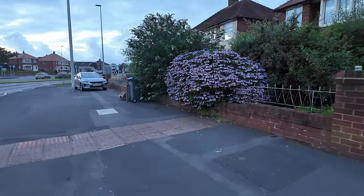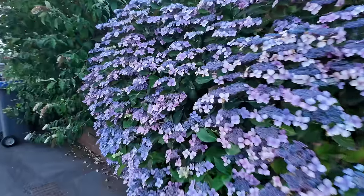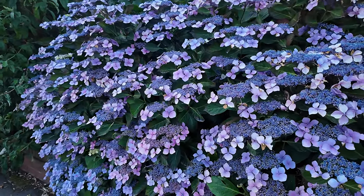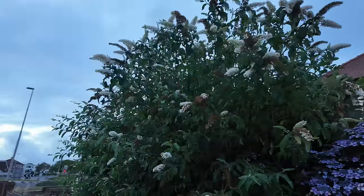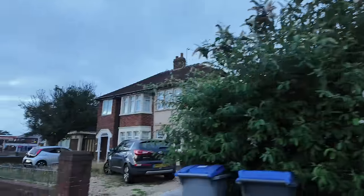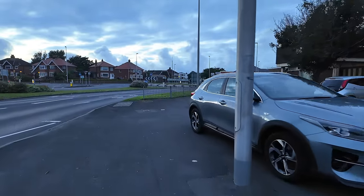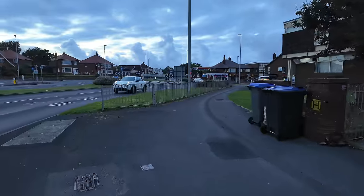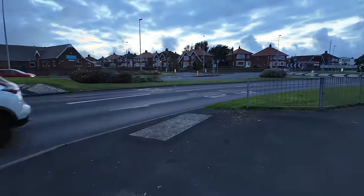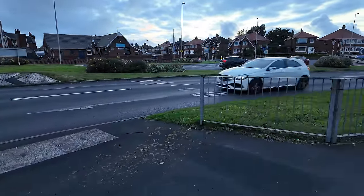Check out that hydrangea there — that looks pretty awesome, doesn't it? That's a lace cap by the way — a lace cap hydrangea. And a buddleia there; no butterflies on it at the moment, they've probably all gone to bed because I'm filming this at about quarter past nine in the evening. And here's the roundabout — it's like a double roundabout, a bit of a confusing one.